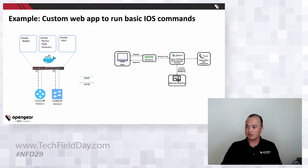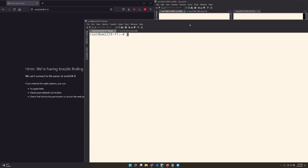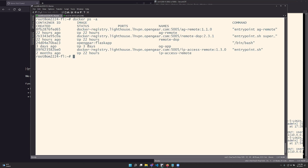I'm going to switch gears now and move over to the app. Right now the web app isn't running, so I'm going to look at my command line on the OM2224 and take a look at my Docker containers. Here's my Flask app right here — it's running, called OG app. I'm going to jump into that and kick off the app with a simple Docker attach OG app.